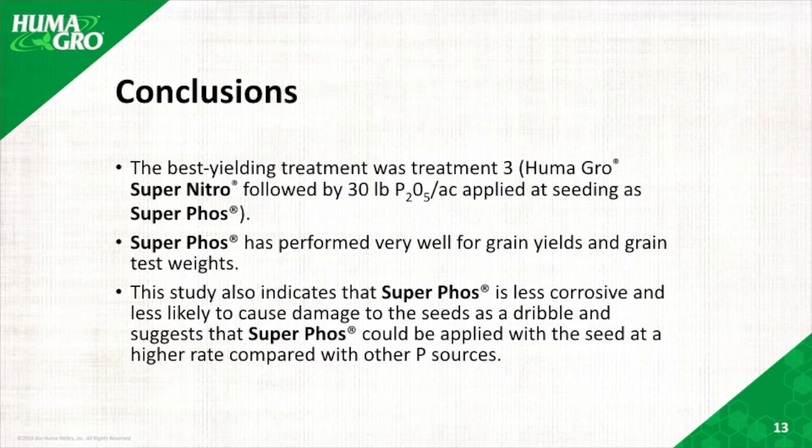In conclusion, SuperFoss and Super Nitro at those particular rates lead to the higher yield and weight of the grain.